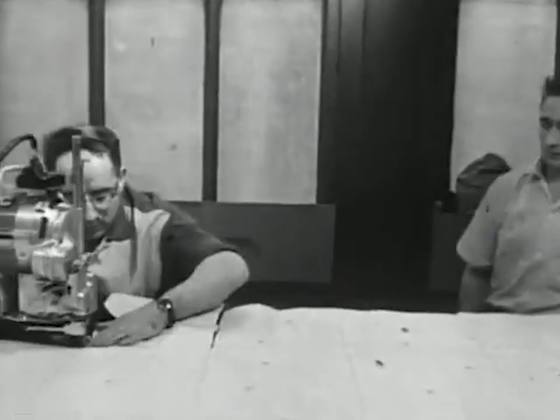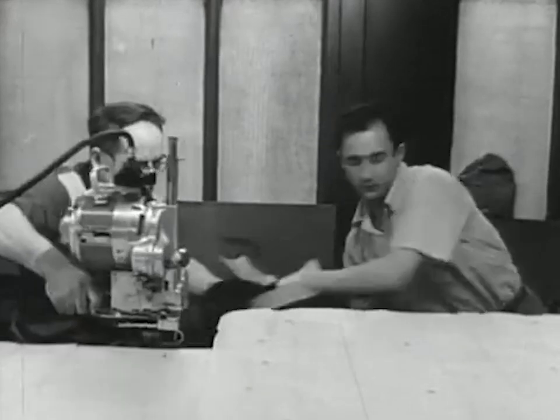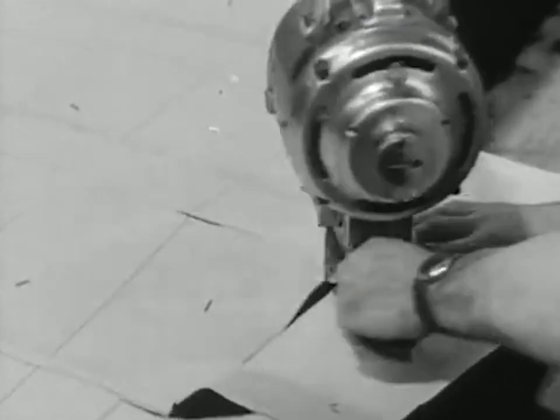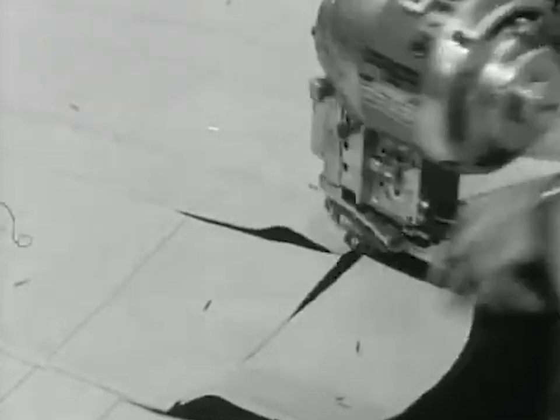That sheet of drawings is then placed on top of some 24 stretched-out rolls of plush cloth, and a cutter with those electric scissors follows the pattern to cut out circles, squares, or what-have-you shapes in cloth.